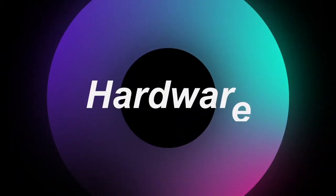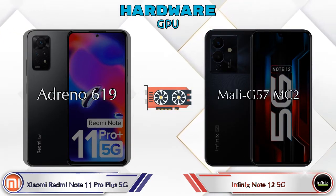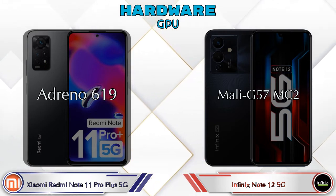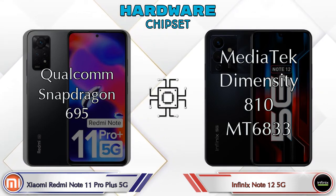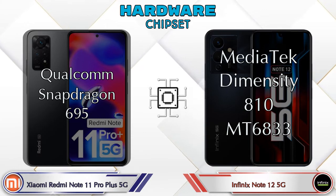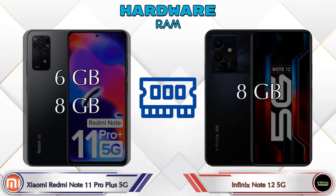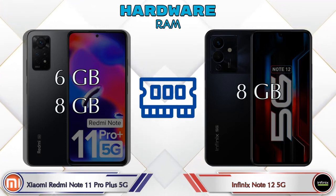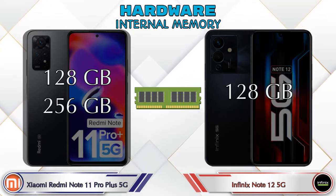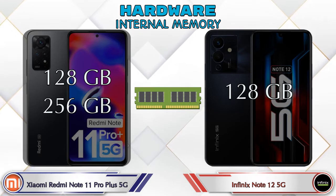First, let's talk about the most important part — hardware. For CPU and GPU: Redmi Note 11 Pro Plus 5G has Adreno 619, while Note 12 5G has Mali-G57. For chipset, Redmi Note 11 Pro Plus 5G has Qualcomm Snapdragon 695, and Note 12 5G has MediaTek Dimensity 810. For RAM, Redmi Note 11 Pro Plus 5G offers 6GB or 8GB options, while Note 12 5G has only one option: 8GB. For internal storage, Redmi Note 11 Pro Plus 5G offers 128GB or 256GB, while Note 12 5G only has 128GB.